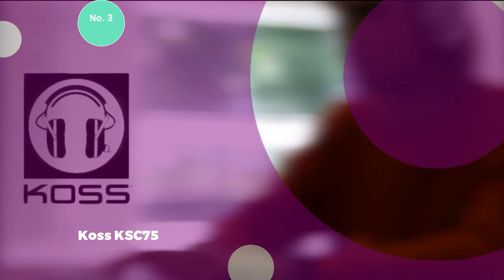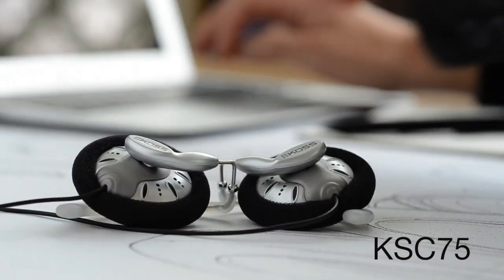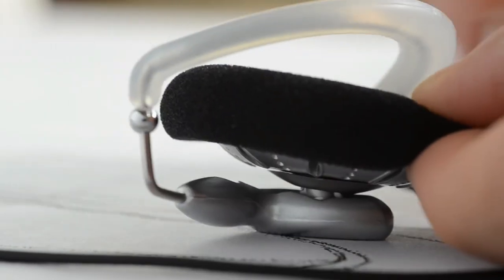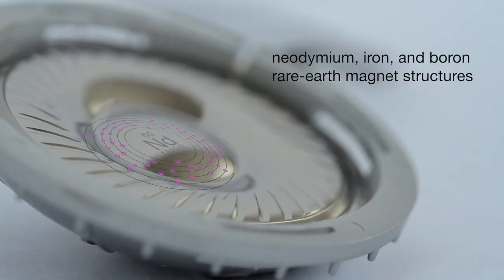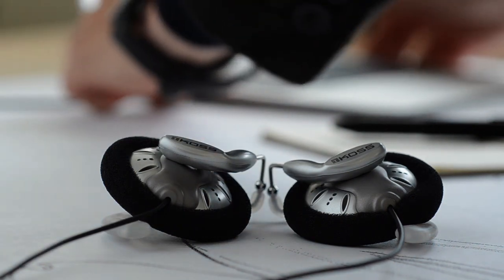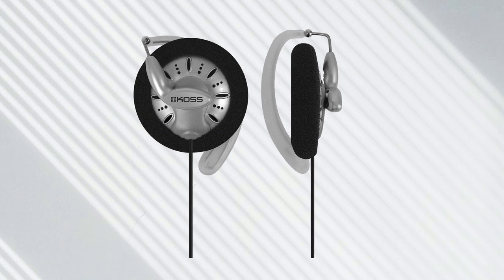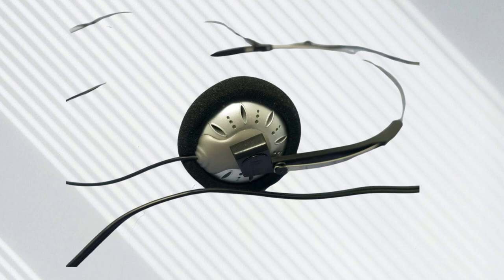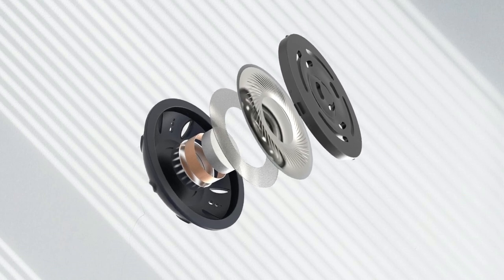3. KOS KSC 75. The KOS KSC 75 secures its position as one of the best gaming headphones under $50, offering an unconventional clip-on design paired with unparalleled sound quality, all at an impressively low price point of around $20. It boasts a frequency response ranging from 15 to 25,000 Hz. The KSC 75 is a wired headphone weighing a mere 43 grams, making it a lightweight and budget-friendly option for gamers seeking impressive sound quality without breaking the bank. Despite its unique design, the KSC 75 delivers audio quality that surpasses expectations, even when compared to headphones with higher price tags nearing $100.